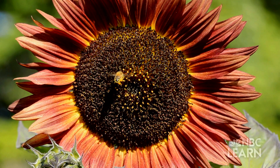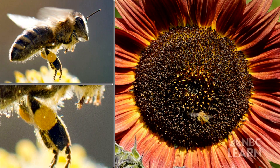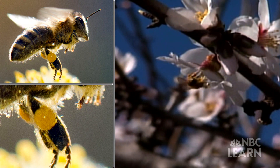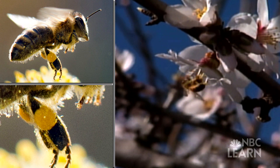Every time a honeybee goes into a flower to suck up that nectar, some pollen grains get stuck on the hairs on its legs. When the bee lands on a new flower, some pollen rubs off its body, fertilizing the flower and helping a new seed grow.